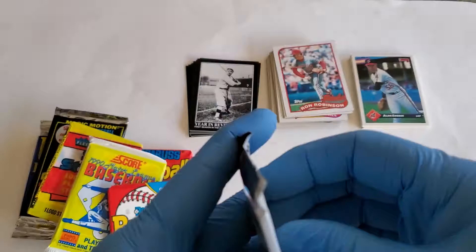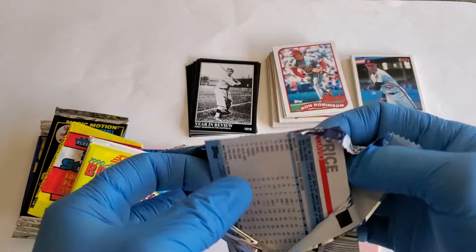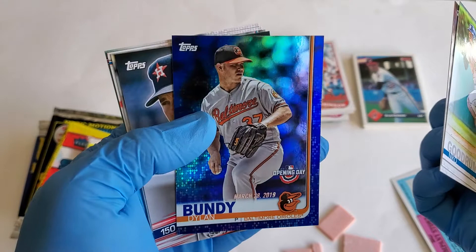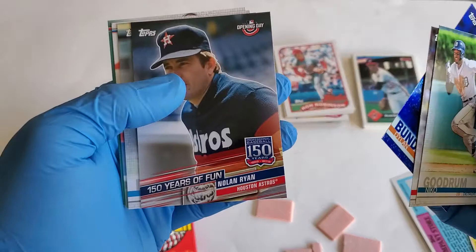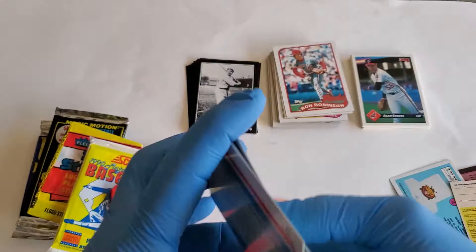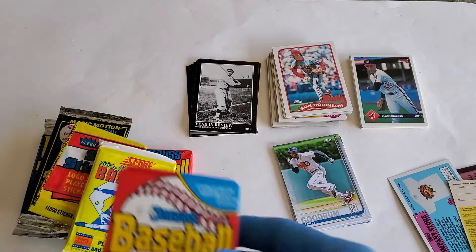Opening Day 2019 — let's see who we got in here. Nico Goodrum, Sean Doolittle, Dylan Bundy — looks like that's a blue refractor there. Also 150 Years of Fun, Nolan Ryan, Derek Dietrich, Nicholas Castellanos, and David Price. Let's move some of that old hard gum out of the way.